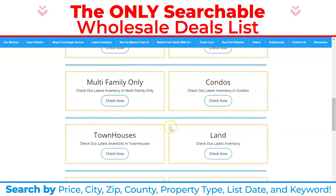If you're only looking to buy multifamily, condos, townhouses, or land, you can search by specific property type.